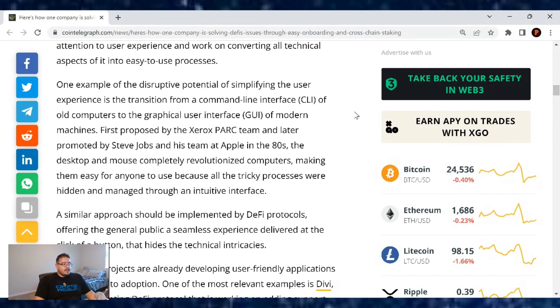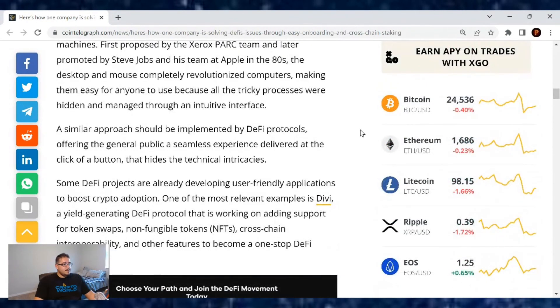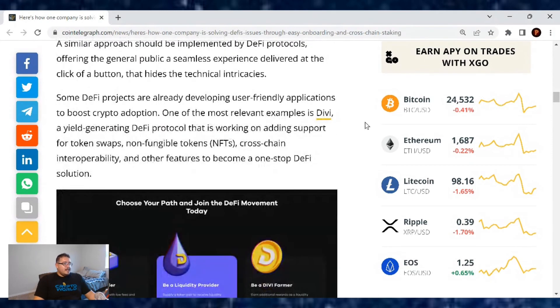First proposed by the Xerox PARC team and later promoted by Steve Jobs and his team at Apple in the 80s, the desktop and mouse completely revolutionized computers, making them easy for anyone to use because all the tricky processes were hidden and managed through an intuitive interface. A similar approach should be implemented by DeFi protocols, offering the general public a seamless experience delivered at the click of a button that hides the technical intricacies. Some DeFi projects are already developing user-friendly applications to boost crypto adoption — one of the most relevant examples is Divi.